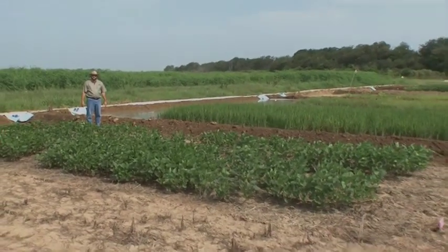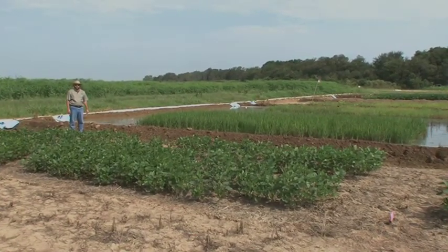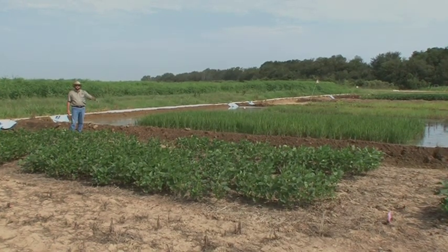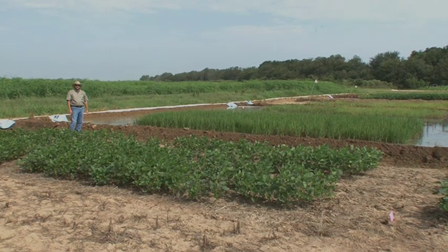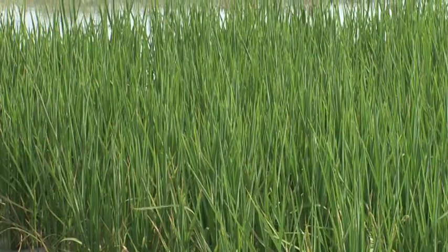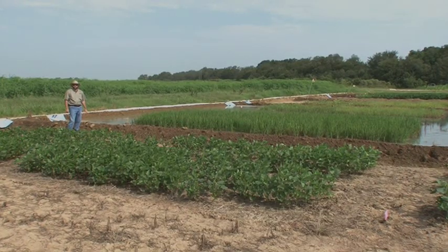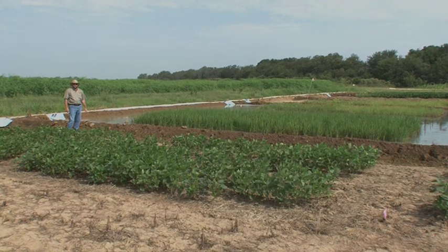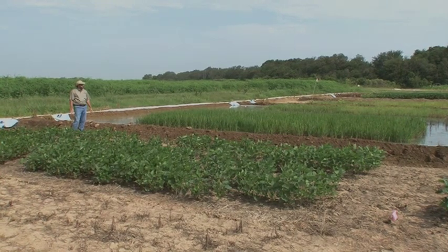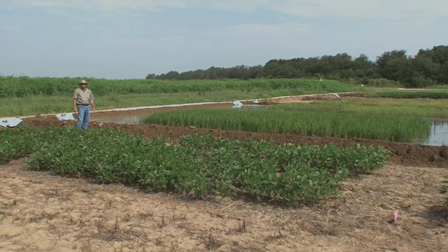The actual plot I'm standing in is plot number one. In year one this entire treatment was Clearfield rice with nothing but Newpath followed by Newpath. This year in year two of the rotational study we dragged a levee down the center of the plot. As you can see, we've rotated half the plot to soybeans while the other half remains in a continuous Clearfield system. Further up in this tier is an untreated check which gives us an idea of the red rice populations we continue to deal with in this field. Our soybean treatment is providing excellent control of red rice, while we have detected a few red rice plants escaping in the continuous Clearfield rice system.